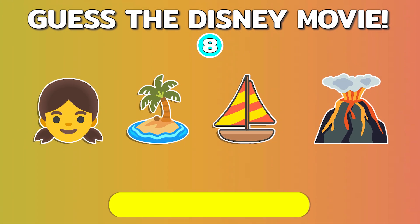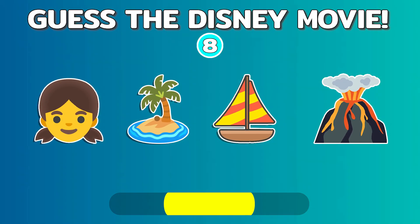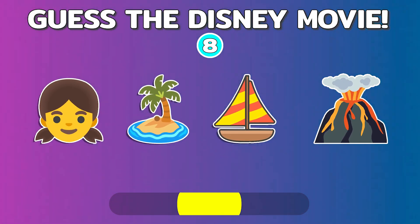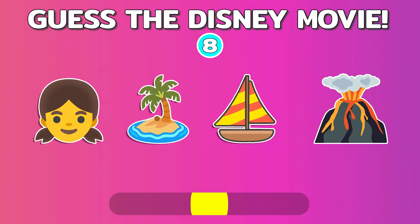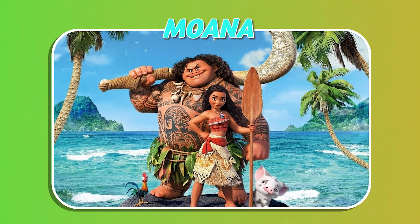Let's go to quiz number eight. Quiz number nine.